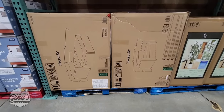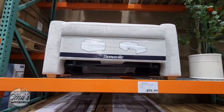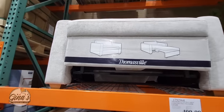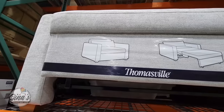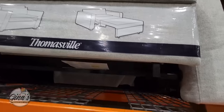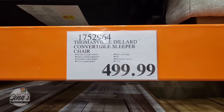The Sleeper Chair by Thomasville — we did see this in the San Diego store as well. $500. If you're needing a little extra sleeper for guests, this one is actually a pretty decent price. And for $500, it comes in a box. You don't have to put it together — it's all together, you just have to get it home.